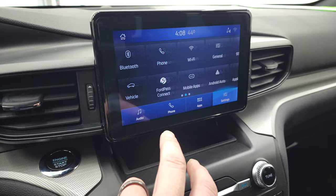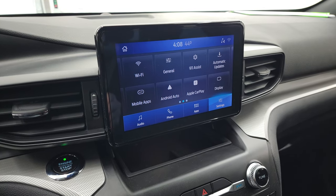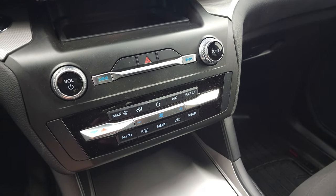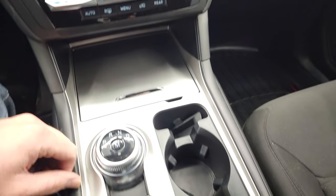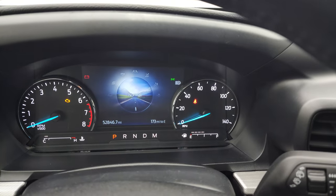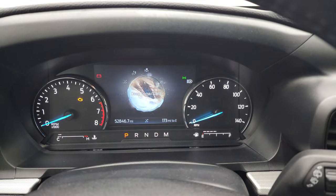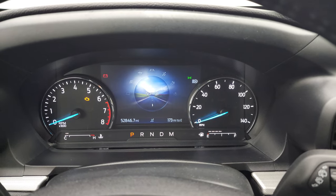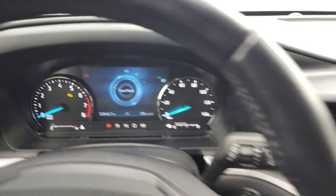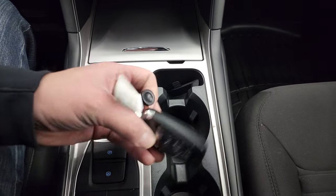It has Ford Pass Connect, Apple CarPlay, and Android Auto. So while this one doesn't have the nav system, you can project your cell phone to the screen — it's like having nav right in the screen. Your climate controls include dual climate controls and rear climate controls. You get an automatic transmission with different drive modes: slippery mode, trail mode, deep snow and sand mode, normal, eco, sport, and tow haul. You also get stability control, downhill assist control, and start-stop capabilities — you can turn those off and on.